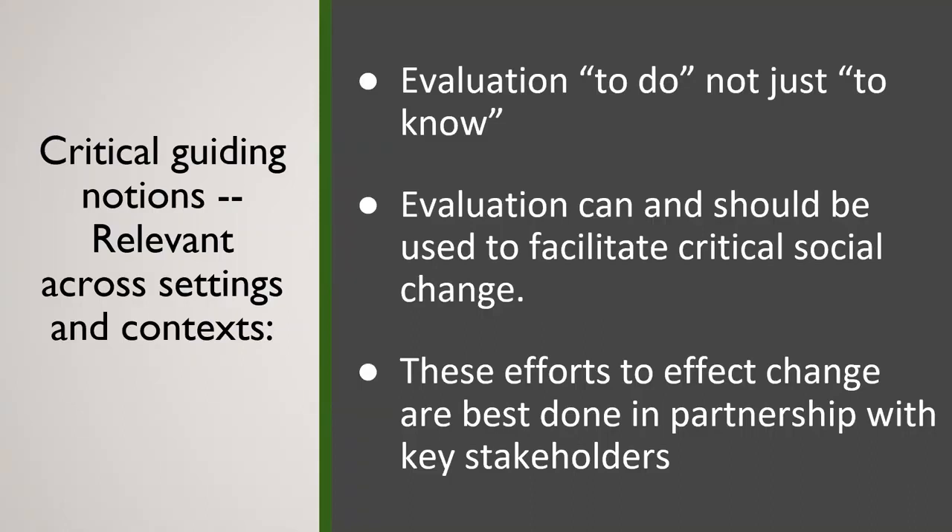We see evaluation as a means of affecting change. It's not simply 'did a program work or not?' It's always a focus on what went well, what went less well, and how can we use data to improve or strengthen the program. At the end of the day, we want to focus on maximizing the impact for intended beneficiaries. That's important as a guiding value and when we think about buy-in as well.